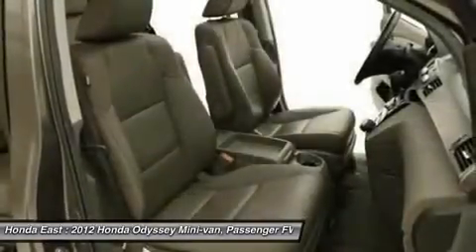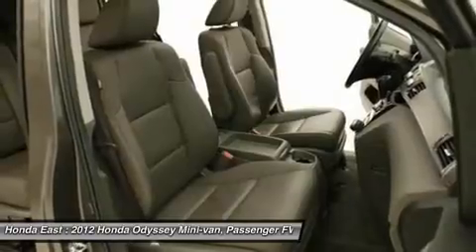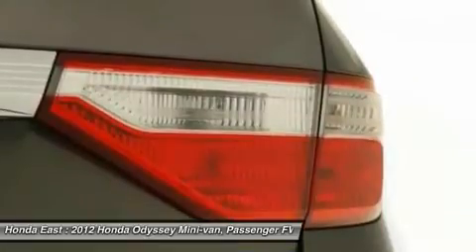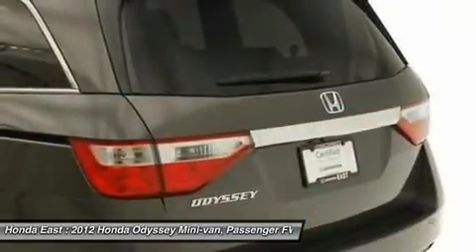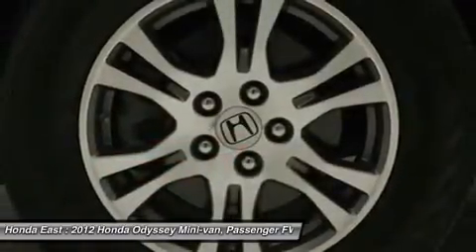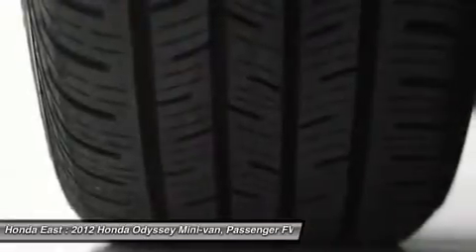Previous owner purchased it brand new. Want to save some money? Get the new look for the used price on this one-owner vehicle. The 2011 Odyssey won the About.com Reader's Choice Award for Best Minivan. This van has only been gently used and has low, low mileage.